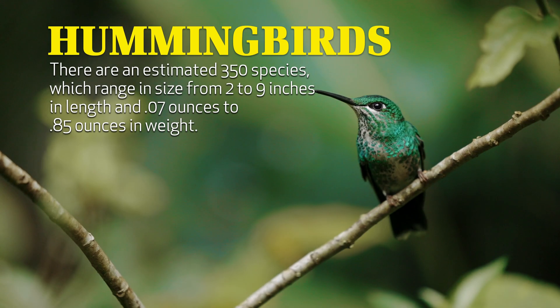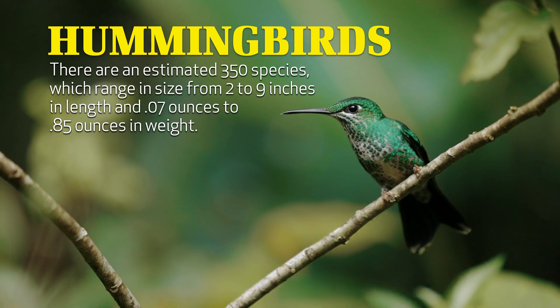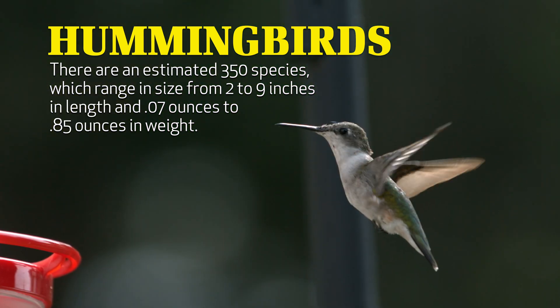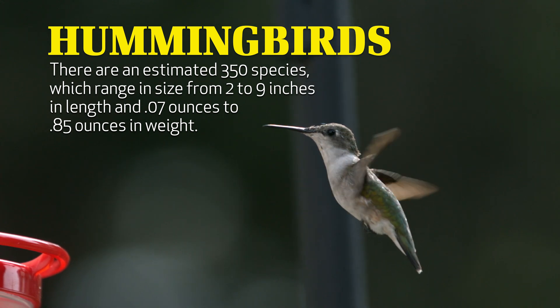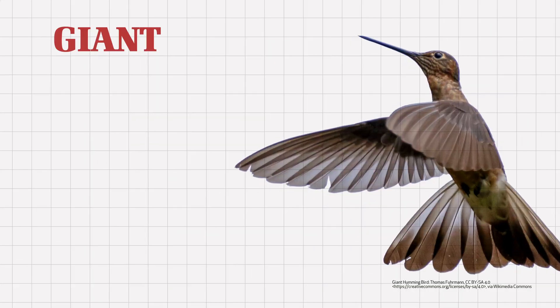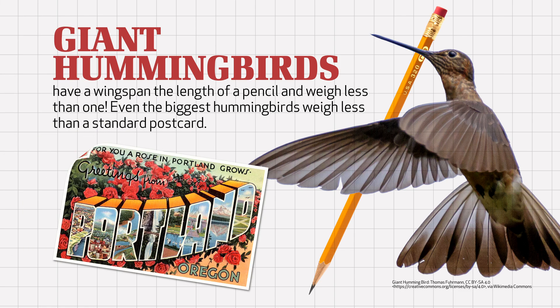Equally impressive to big birds are the little birds we call hummingbirds. There are an estimated 350 species of hummingbirds in the world, which range in size from 2 to 9 inches in length and .07 ounces to .85 ounces in weight. Giant hummingbirds have a wingspan the length of a pencil and weigh less than one. Even the biggest hummingbirds weigh less than a standard postcard.